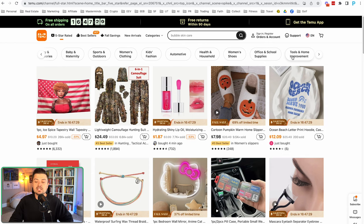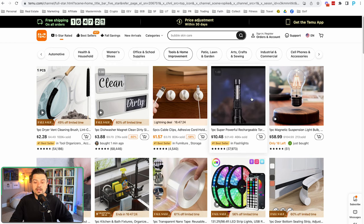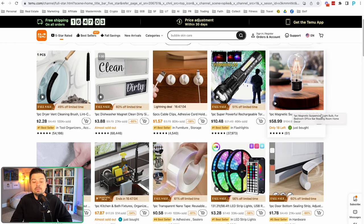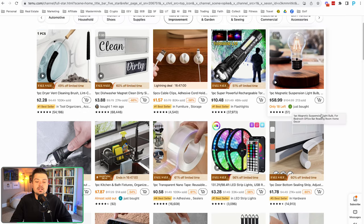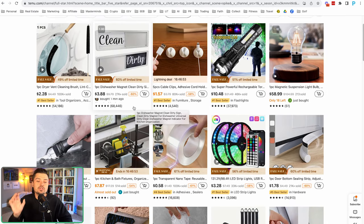Let's select tools and home improvement. Now this is a mass market — it's not a niche by itself; you'll need to niche it down further. But it's showing you products that could potentially be a fit. For example, there's something that looks like a magnet you'd put on your dishwasher to indicate whether it's clean or dirty — a little gimmicky product. You can click into it and potentially even dropship it from this website, and you can see over 22,000 repeat customers for this supplier, which is interesting.